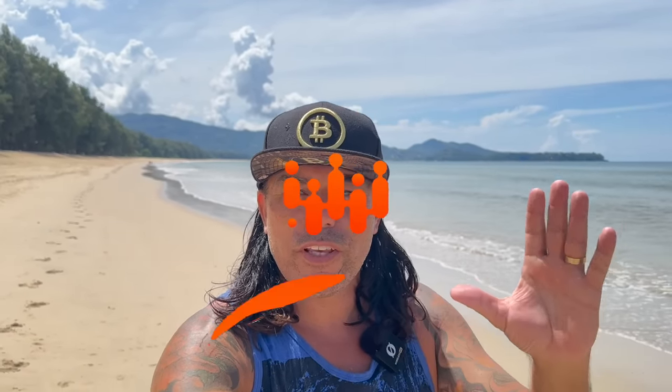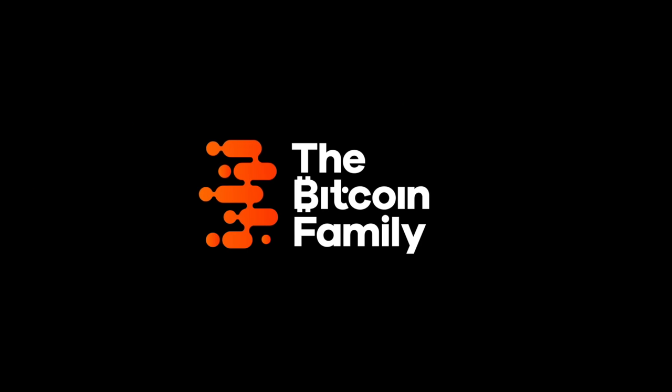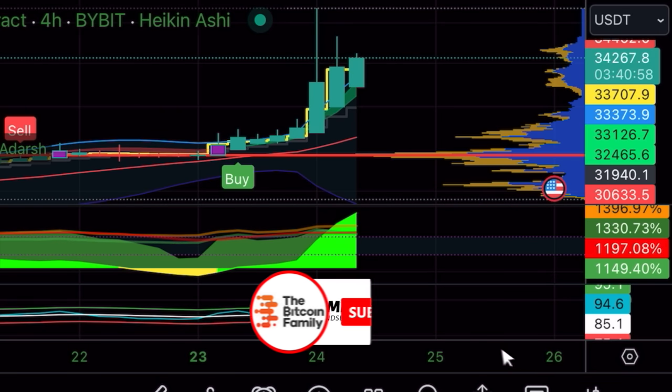Good morning, good afternoon, good evening — welcome to the Bitcoin Family channel. For newcomers, my name is Diddy. Today we have a cool video: Bitcoin at 34k, an amazing Bitcoin chart, a trading tip, a travel tip, some live advice, and some huge news — because my Instagram is gone.